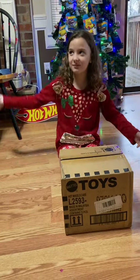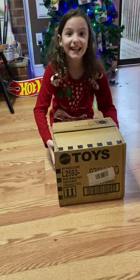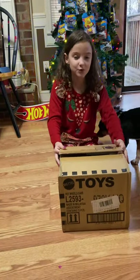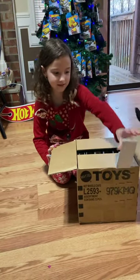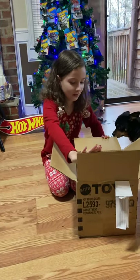Hey guys, it's me Shelby and I got my box from Mattel. It's Christmas Eve so it arrived just in time — it's a Christmas present and it came straight from the factory. That's the receipt from where they had to ship it.